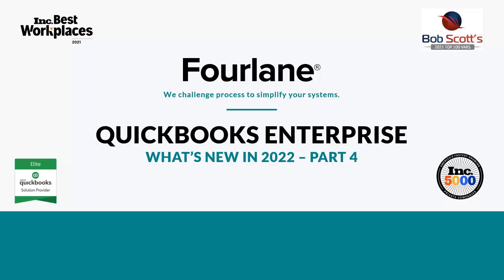This is the last in our four-part series of what's new in 2022. If you've missed any of these videos, we do have them hosted on fourlane.com and on our YouTube channel. If you search for Fourlane, all of our videos are there — lots of videos going back to 2013. We also have a video on fourlane.com with the entire four-part series in one.